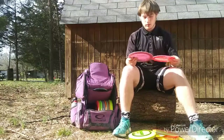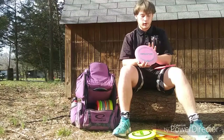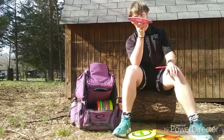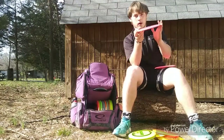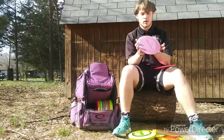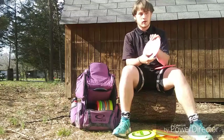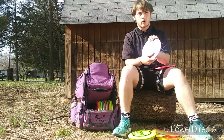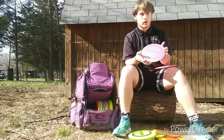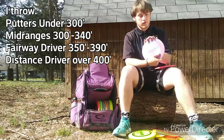Next up I have my Tim Barham Tour Series Crank. This one is a little bit more stable than the pink Z Line Crank. I throw it on a little bit of hyzer, it'll flip up to flat and ride turnover for just a little bit and then come out at the end. This is my controllable distance disc — I like to throw this for anywhere between 400 to 430 feet, which is about normally what my max distance is for golf shots consistently.